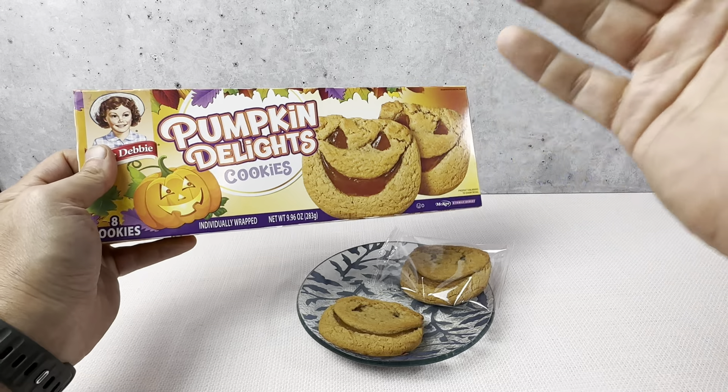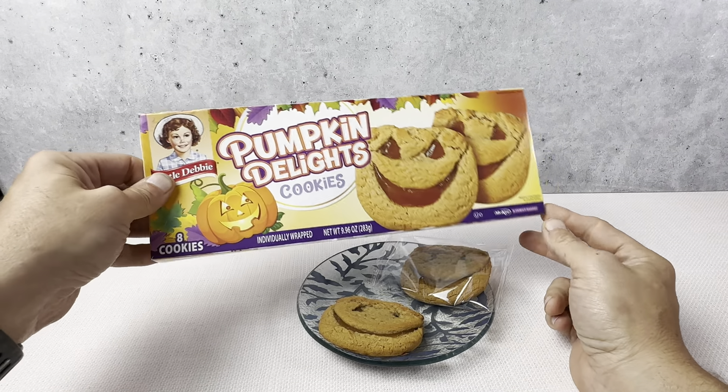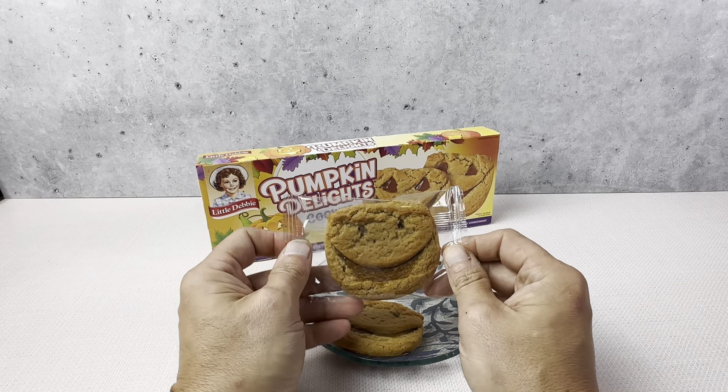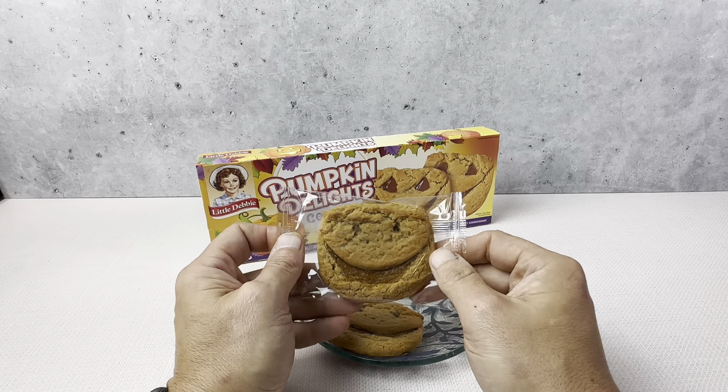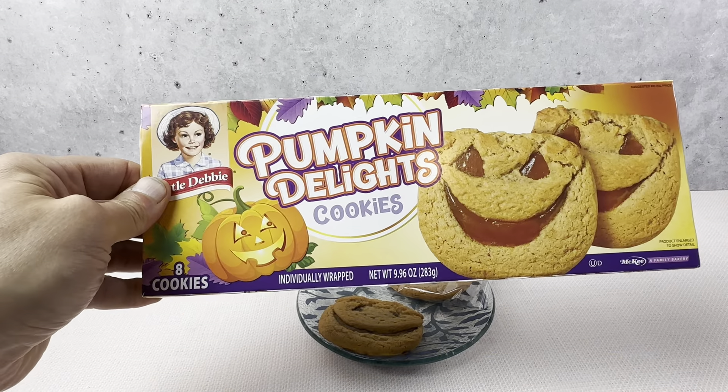Our kids really like these, but again if you like pumpkin you're really going to like them. You get eight individually wrapped Pumpkin Delight cookies. Highly recommend checking them out — they're not around for too long. If you don't pick them up during Halloween you're not going to be able to have them, so if you like pumpkin you're probably going to want to stock up. Highly recommend it.